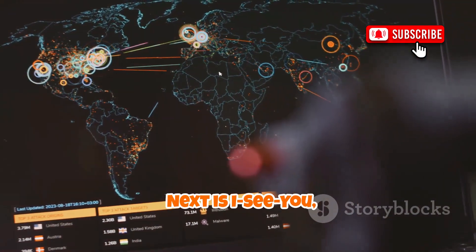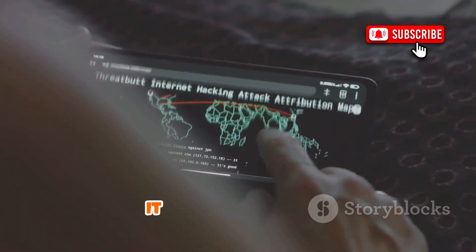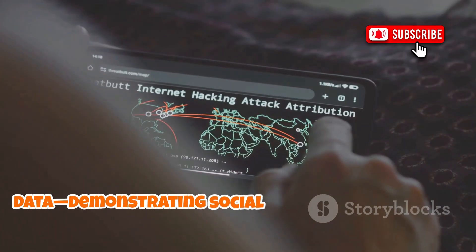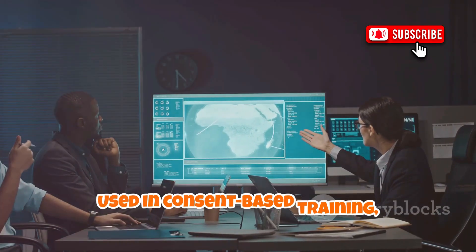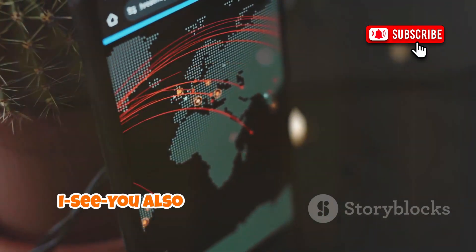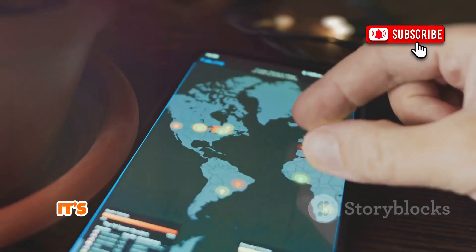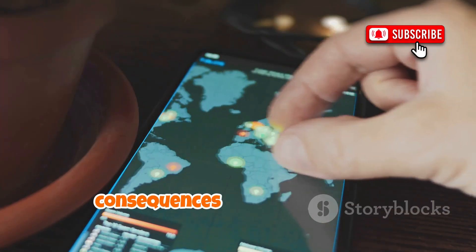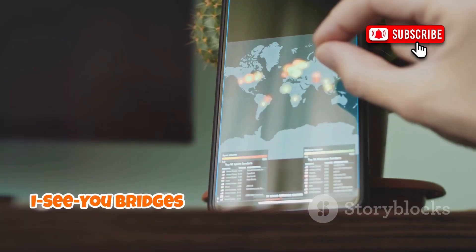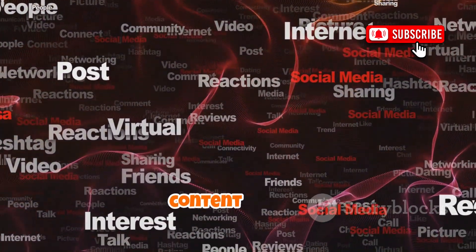Next is ICU, a geolocation toolkit that reveals how digital footprints can expose your physical location. It creates links that, when clicked, capture device location data — demonstrating social engineering in action. Used in consent-based training, it teaches employees how easily their location can be compromised through phishing. ICU also analyzes image metadata, showing how photos can unintentionally share GPS coordinates. It's a wake-up call about the real-world consequences of online actions. The goal isn't tracking — it's awareness. ICU bridges digital and physical security, making privacy personal — a crucial lesson for anyone sharing content online.